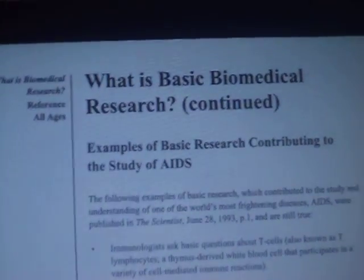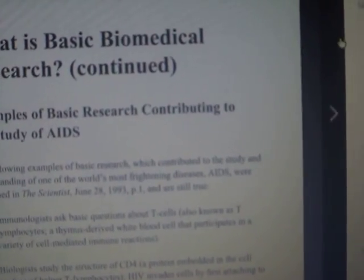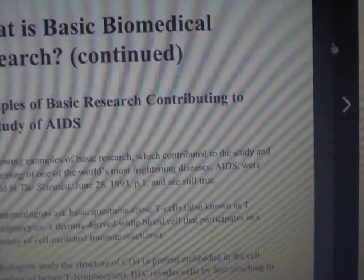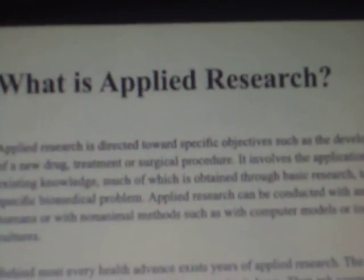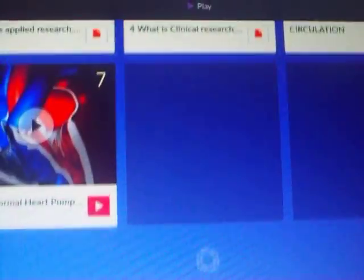So this is like a program thing that we have. I'm not going to show you the teacher's name or whatever. So it's like different stuff — what is applied to research and all that. Basically I exit it and it's like all of these program things. There's only seven in this one.